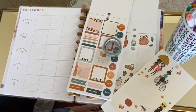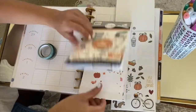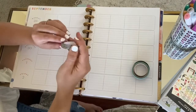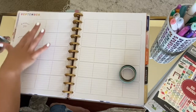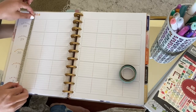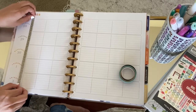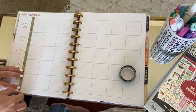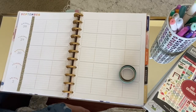Now that you have your washi tapes and your stickers, it's time to get decorated. I always do washi tape first, so I'm going to take my favorite washi tape — the cheetah one — and just place it right here. I try to line up as much as I can. What's so great about washi tape is you can move it and it does not rip your paper. I like to line it up and then just rip it at the bottom. So I already have that cheetah binding right there, which I absolutely love.